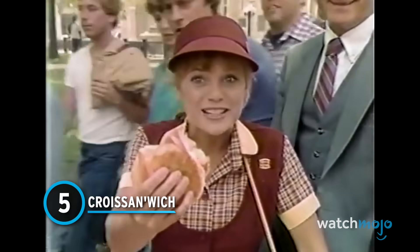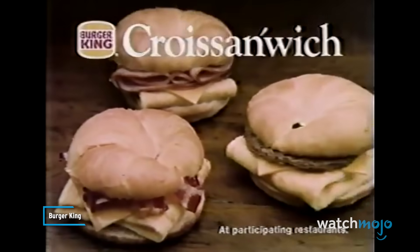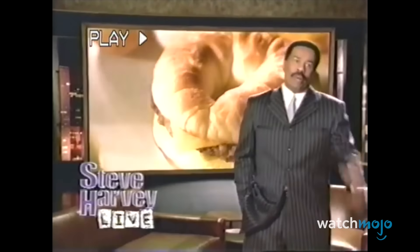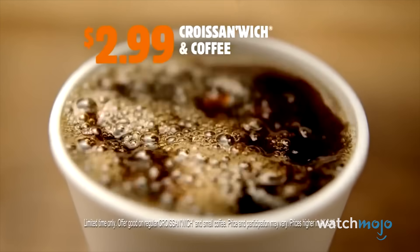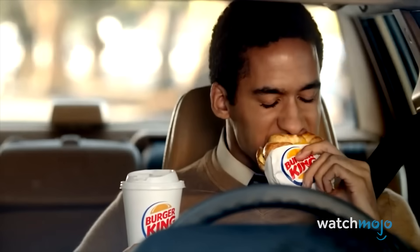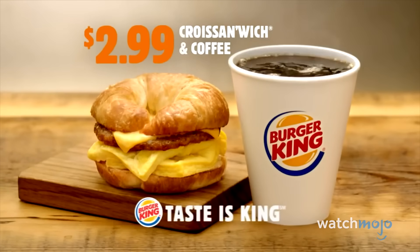Number 5: The Croissantwich. The fast food breakfast market is a crowded and often cutthroat game. Burger King is sitting pretty, however, as they have the Croissantwich. This hefty, delicious, and not particularly healthy breakfast sandwich is served on a buttery croissant and can be customized with your choice of bacon, ham, or sausage to complement the fluffy eggs and cheese. Sure, other fast food joints offer croissant or bagel sandwiches for breakfast, but few meals are as satisfying during that morning commute than a piping hot, loaded Croissantwich and a cup of coffee.